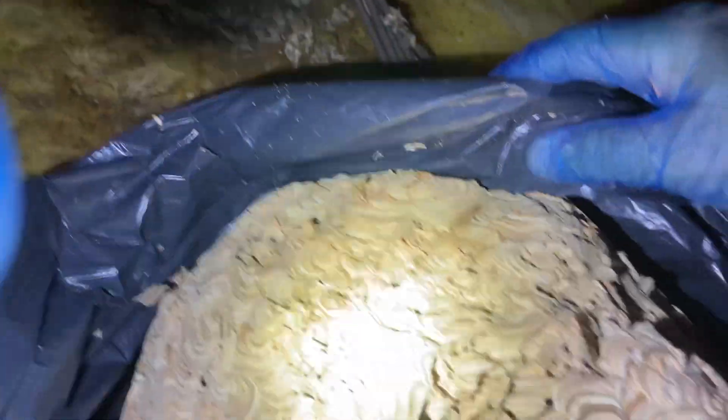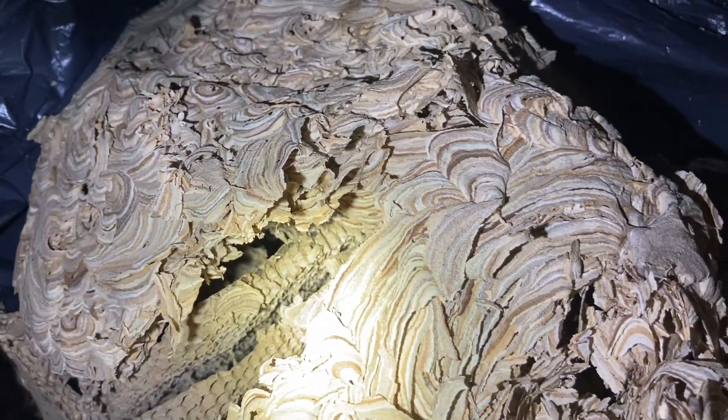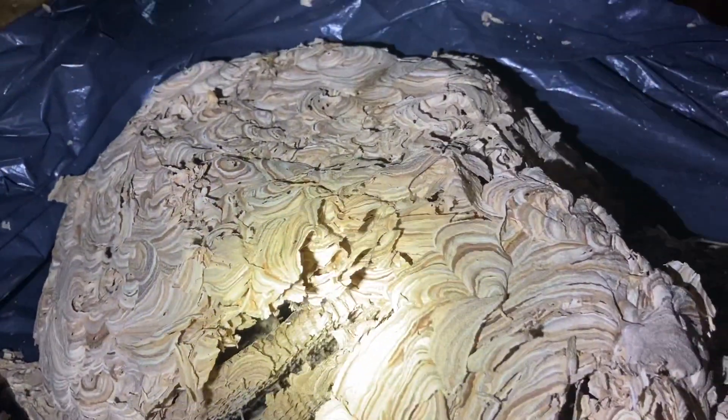Well, there you go. If you have got a wasp nest in the Basingstoke area, we cover Newbury, Winchester, all around there. Give us a call. Shane from RidTech. Thanks for watching the video.